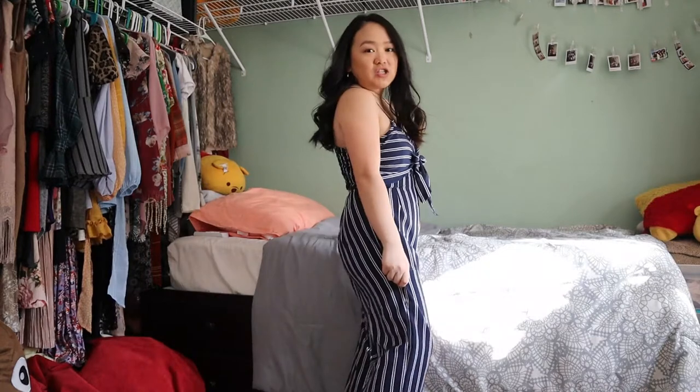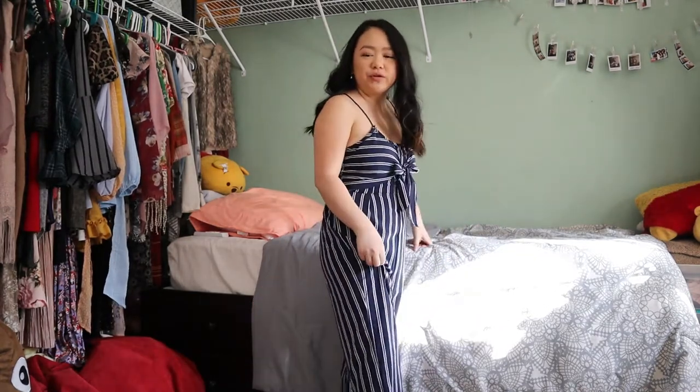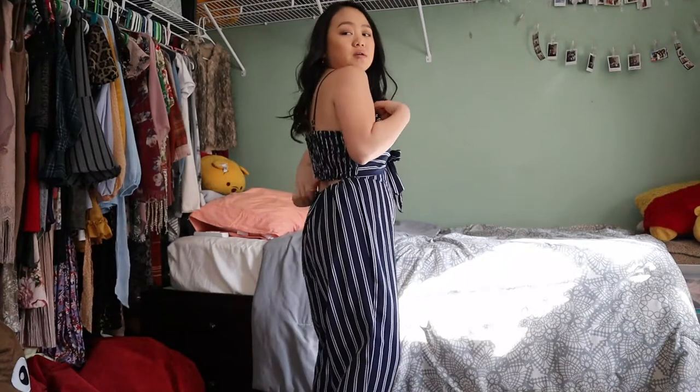This is the last summery piece in my closet. It's long — it was actually too long so my sister hemmed it at the bottom, but it still nearly touches the ground. It has a little knot in the middle at the front, but at the back it separates. The top is ruched fabric and the strap is adjustable. This is the end of my try-on haul for all the summer clothes I couldn't wear during quarantine — but safety first! I hope you enjoyed and I'll see you in my next video, bye!